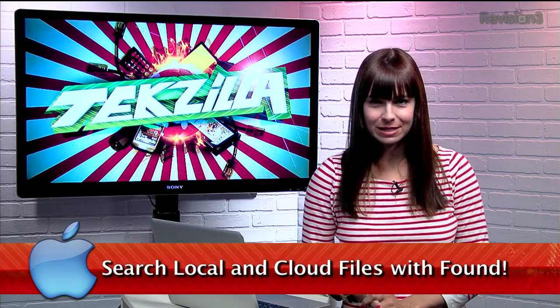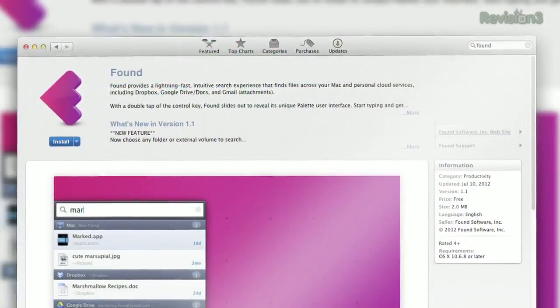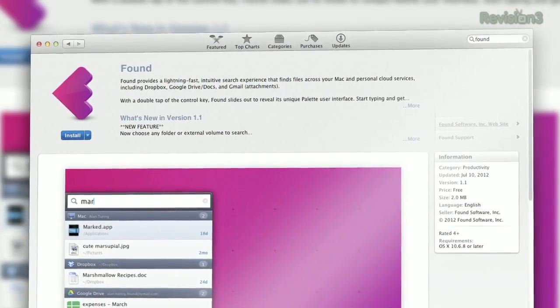Makeuseof.com points us to a great new app today, which I can already tell I won't be able to go without from now on. It's called Found, and it's for you Mac users out there.